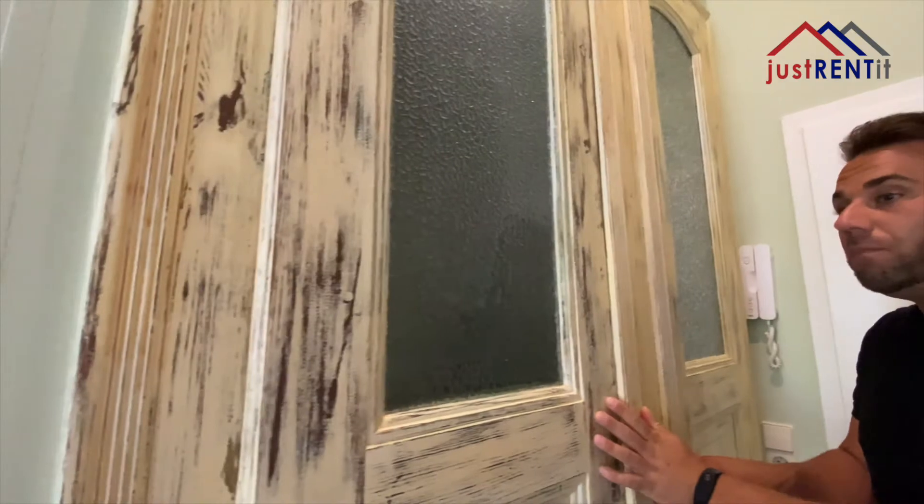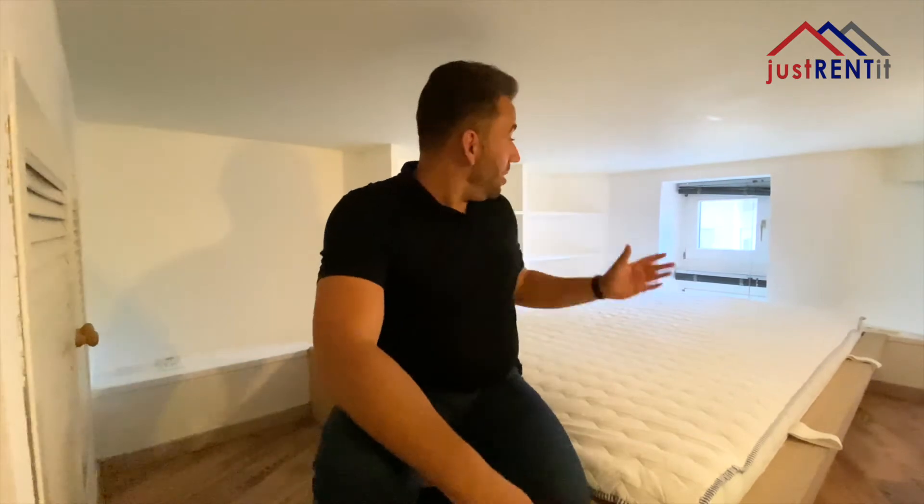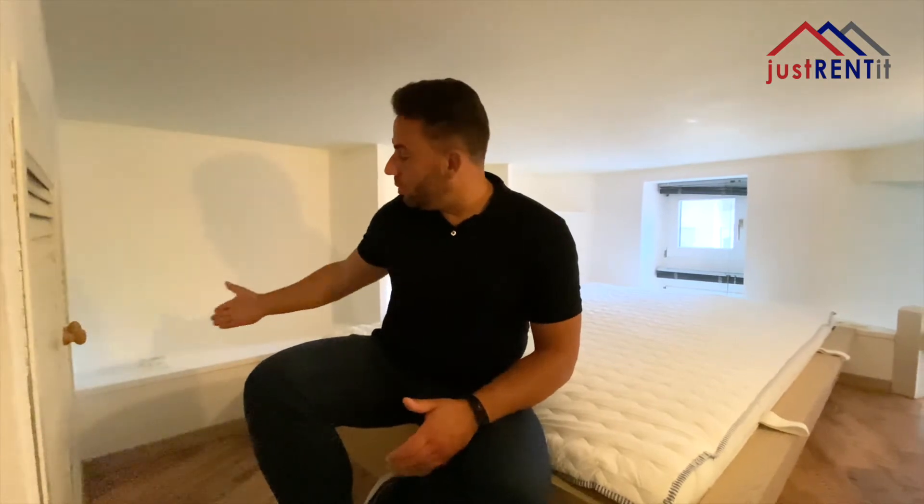Let's get upstairs and see the sleeping area. The first thing you'll notice is that you cannot stand here, but you can sit very comfortably on your bed. You have enough space for your clothes and personal belongings, and you can charge your phone while sleeping. If you want to rent this apartment, you only need to bring your bed clothes and your towel — everything else is included.